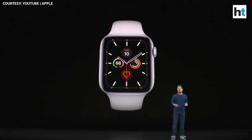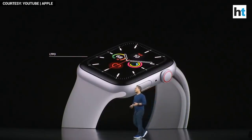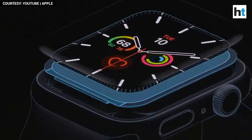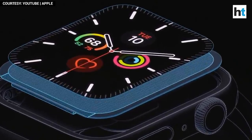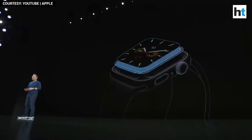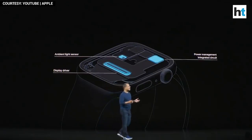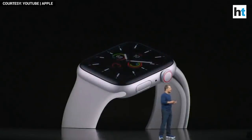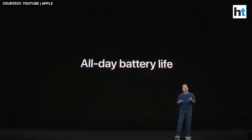The new always-on display is loaded with advanced technologies. It all starts with the industry's only low-temperature polysilicon and oxide display, or LTPO. LTPO allows the display to refresh dynamically from as high as 60 Hz to as low as 1 Hz, which is extremely power-efficient. There's also a new low-power display driver, an ultra-efficient power management integrated circuit, and a new ambient light sensor, which all work seamlessly together. By combining this incredible hardware with innovative software, we're able to deliver this always-on display while still maintaining the same all-day, 18-hour battery life.